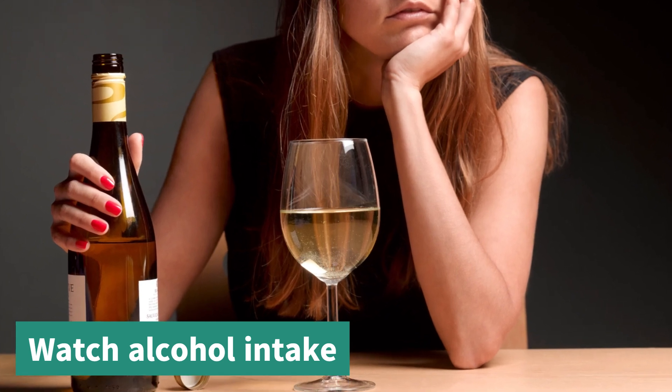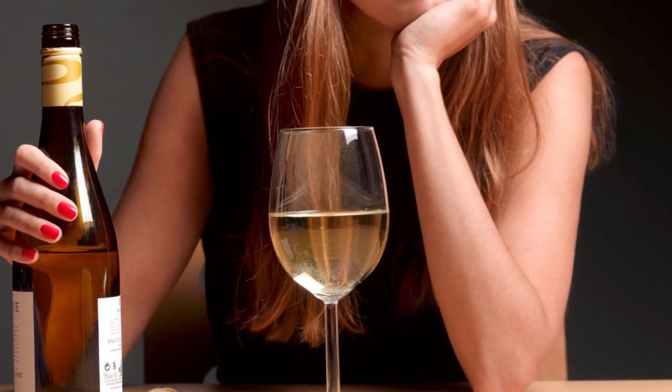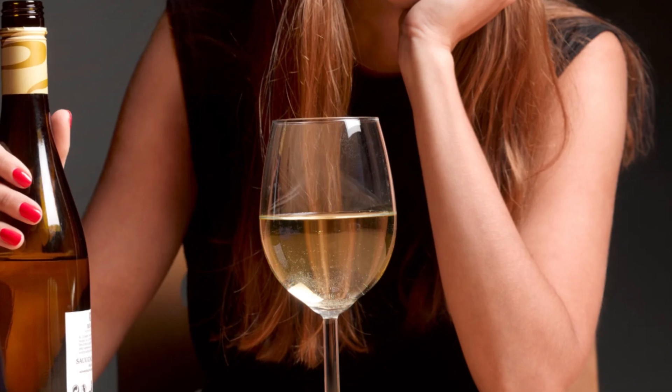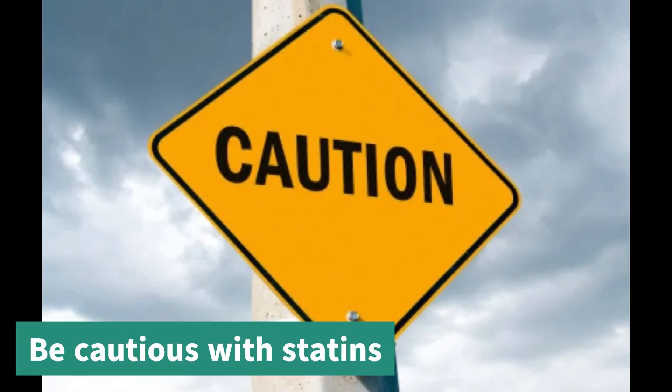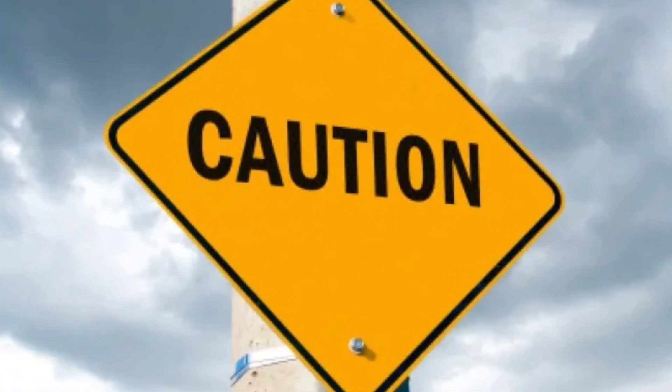Be cautious with statins. If you're taking Simvastatin (Zocor) or Pravastatin (Pravacol), don't exceed the recommended daily limits — 20 mg for Simvastatin or 40 mg for Pravastatin. Taking them with Nexitol can increase the risk of muscle pain. Let your doctor know if you notice any unusual muscle aches.